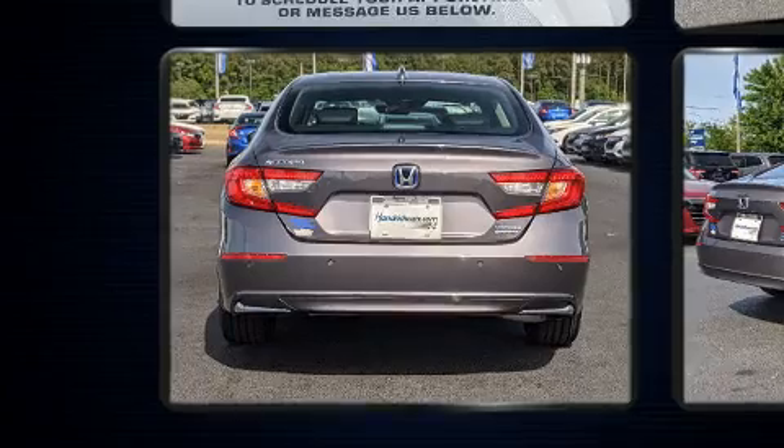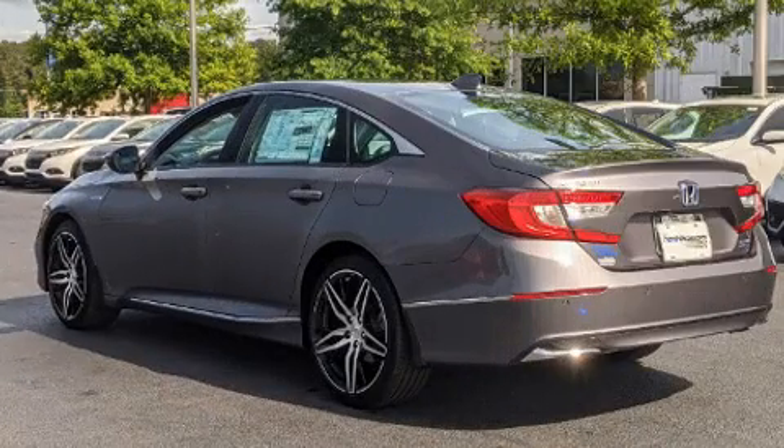It includes heated seats, a power seat, power moonroof, turn signal indicator mirrors, and seat memory.